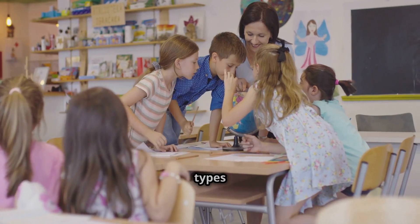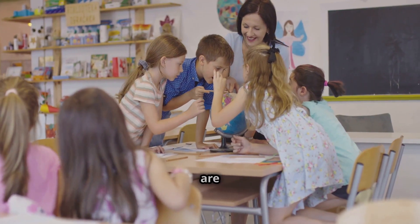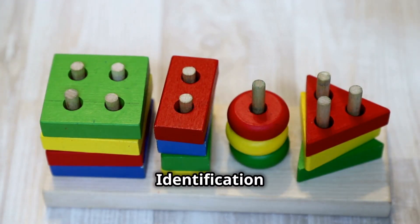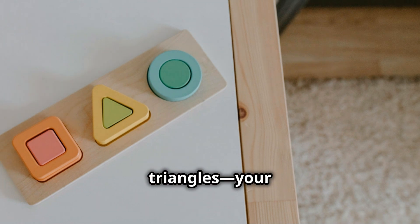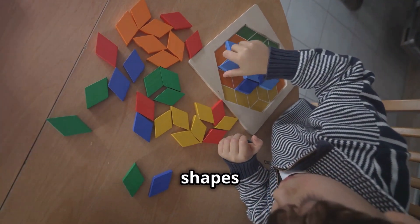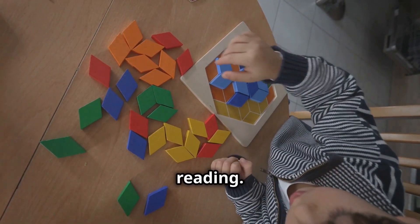Let's dive into the different types of questions your child might see in their learning journey. These questions are designed to help them understand and categorize the world around them. First, basic shape identification — this is like a shape party: circles, squares, triangles. Your child needs to know them all. Recognizing these basic shapes is the foundation of their geometric understanding. It's like learning the alphabet before reading.